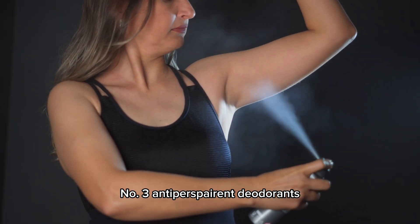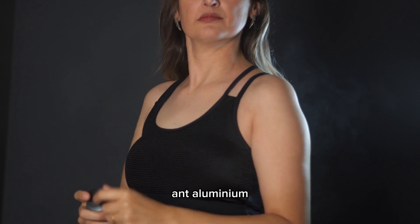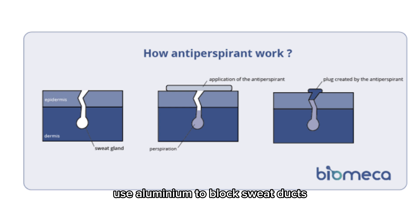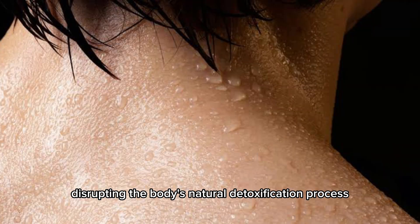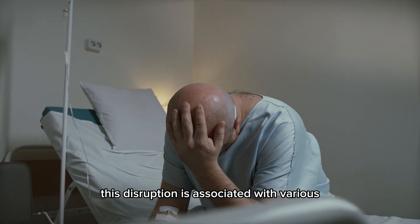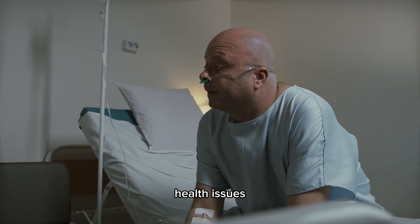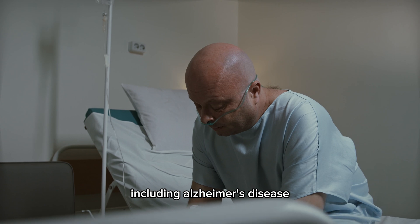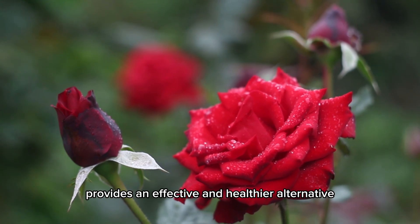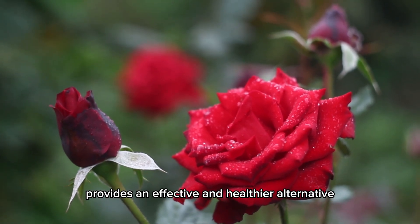Number 3: Antiperspirant deodorants and aluminum. Traditional antiperspirant deodorants use aluminum to block sweat ducts, disrupting the body's natural detoxification process. This disruption is associated with various health issues, including Alzheimer's disease. Choosing a naturally-derived deodorant, such as Superfresh, provides an effective and healthier alternative.